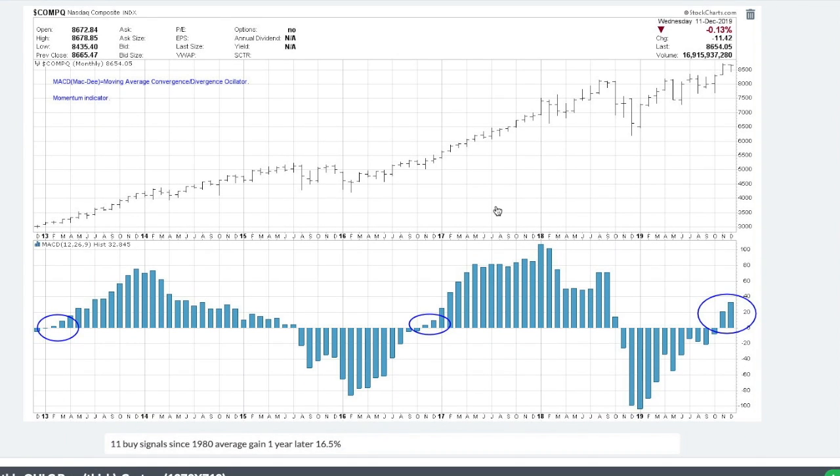This is the new indicator I wanted to talk about today. It's called the MACD — moving average convergence divergence oscillator. It's a very common mathematical calculation; if you want to know what it is, just Google MACD. What it does is it measures the trend, the momentum of the trend — in other words, how strong is the trend — and the third thing it does is it brings in time as a factor.